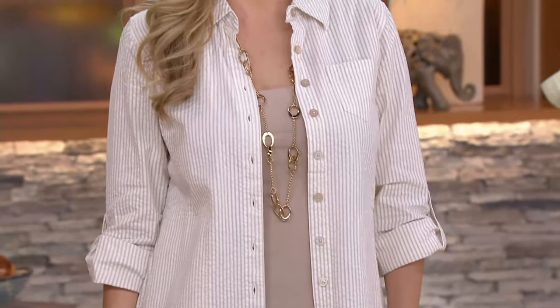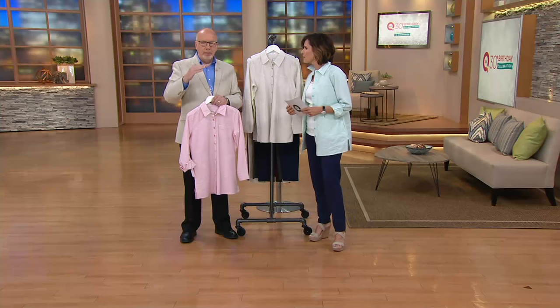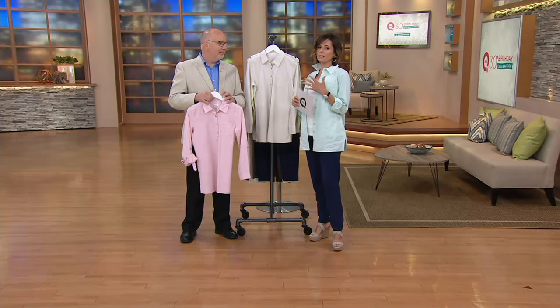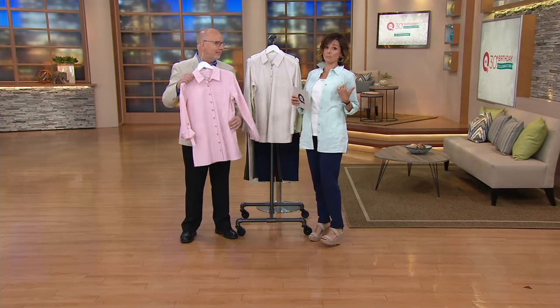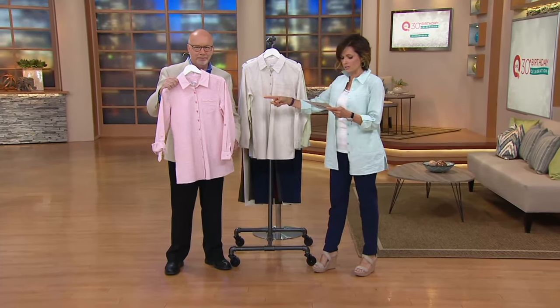Let me ask you about the petite and the regular — is that just length or is it all? No, we fit it — the whole thing is proportioned to a petite size. We fit it on a petite model, so we take every measurement into consideration. It's not just shortening the length. And that for me is — I would need a petite on top. That's the reason I love the petites — bring more petites in!